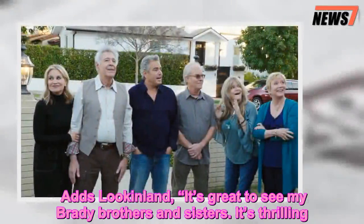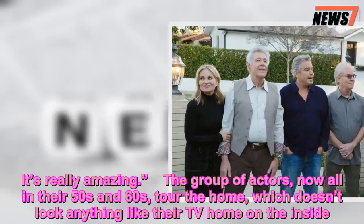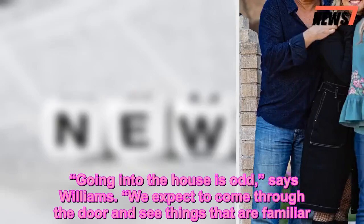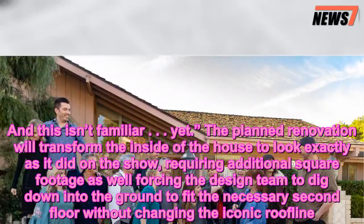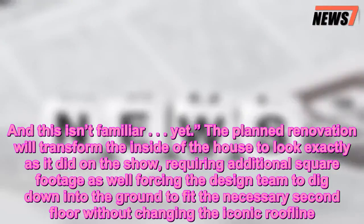'It's great to see my Brady brothers and sisters. It's thrilling. It's really amazing.' The group of actors, now all in their 50s and 60s, tour the home, which doesn't look anything like their TV home on the inside. 'Going into the house is odd,' says Williams. 'We expect to come through the door and see things that are familiar. And this isn't familiar... yet.' The planned renovation will transform the inside of the house to look exactly as it did on the show, requiring additional square footage and forcing the design team to dig down into the ground to fit the necessary second floor without changing the iconic roofline.